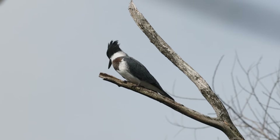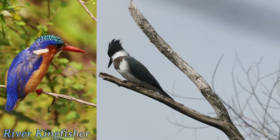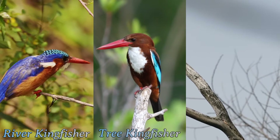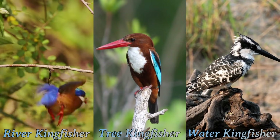The family of kingfishers is divided into three main subgroups, each with distinct characteristics and habitats. The river kingfishers are adept at aquatic hunting. The tree kingfishers predominantly hunt from perches in forested areas. And the water kingfishers have adapted to a variety of both aquatic and terrestrial environments.